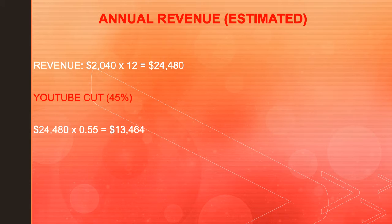Monthly income is $68 multiplied by 30, giving you $2,040. Annual revenue is an estimate — $2,040 multiplied by 12 gives $24,480. Now YouTube gets a cut: YouTube gets 45% and the content creator gets 55%. So in reality you do $24,480 multiplied by 0.55 and get $13,464.